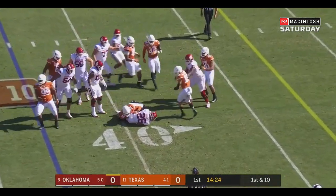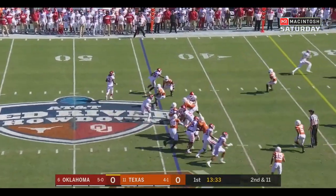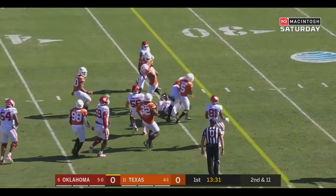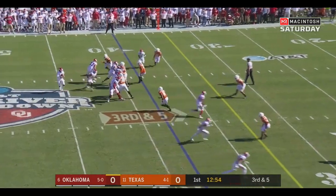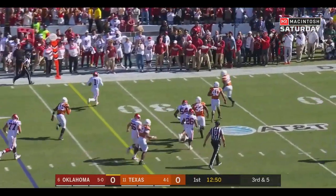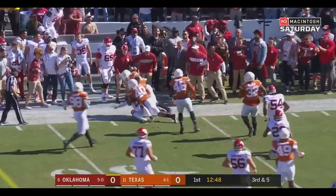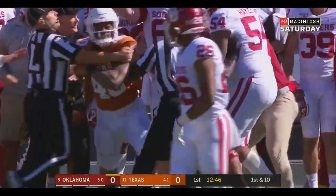OU staying on the ground. Brooks once again at the 44. They'll run it straight ahead. This is Jalen Hurts who slides down out of the gun. Hurts steps up in the pocket, wants to run it — he has the first down and more. Stutter steps and finally knocked out of bounds after picking up 11 yards.